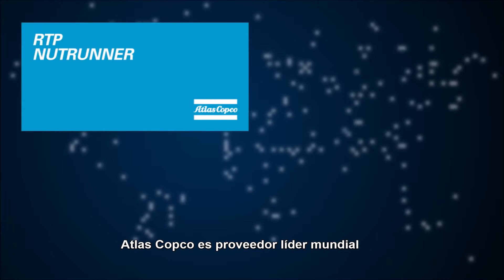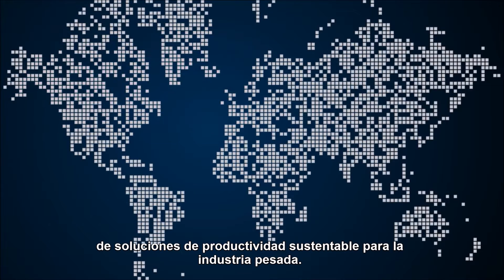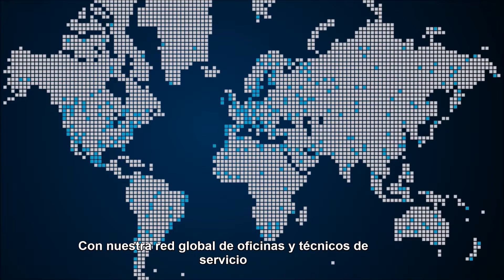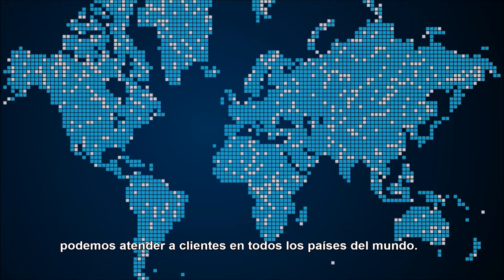Atlas Copco is a world leading provider of sustainable productivity solutions for the heavy industry. With our global network of offices and service technicians, we can serve customers in every country on earth.